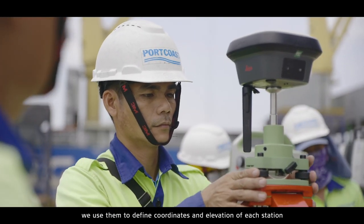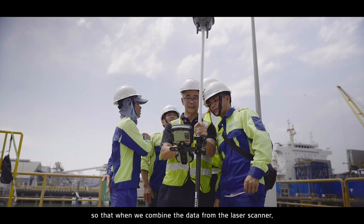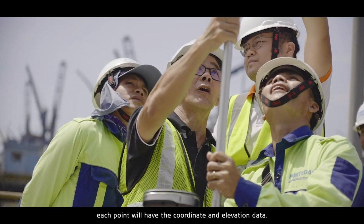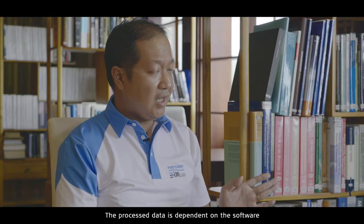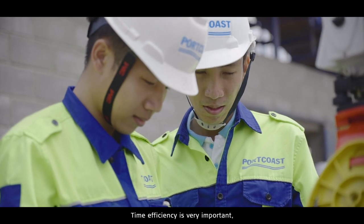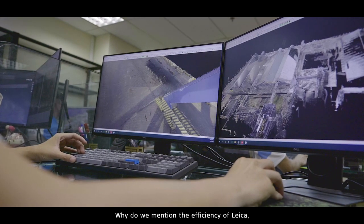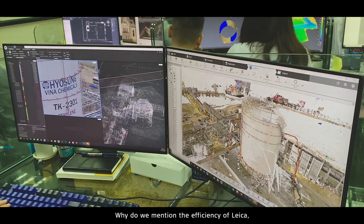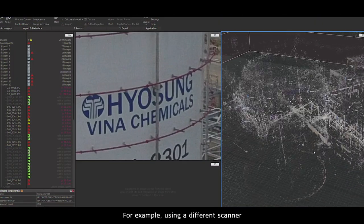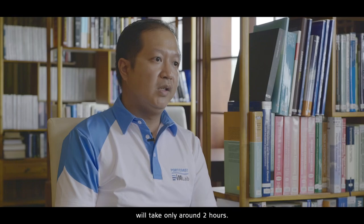For total station and similar equipment, we use this to define the coordinate and elevation of each station, so that when we combine data from the laser scanner, we have coordinate, elevation, and color data together. The processing is dependent on your software and your skill. The Leica software is very efficient — time efficiency is very important not only for fieldwork but also for processing data. Using different scanners we used to take around one day, but currently using Leica equipment it takes around two hours.